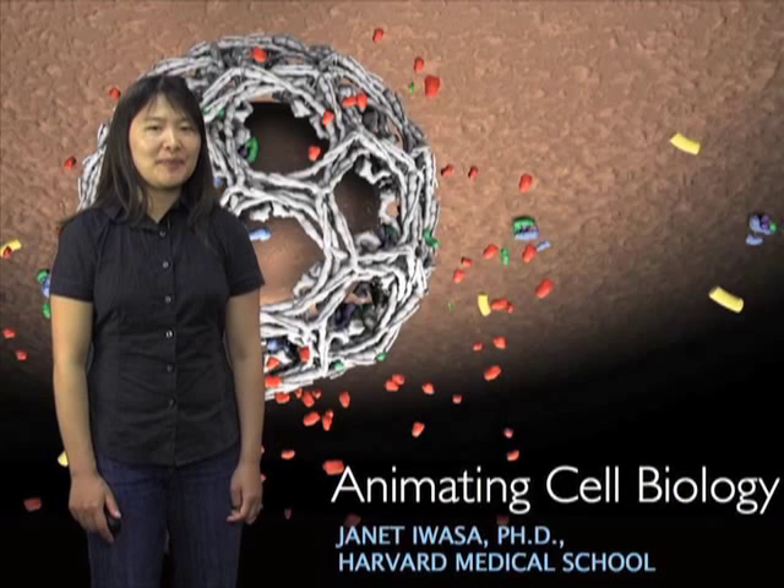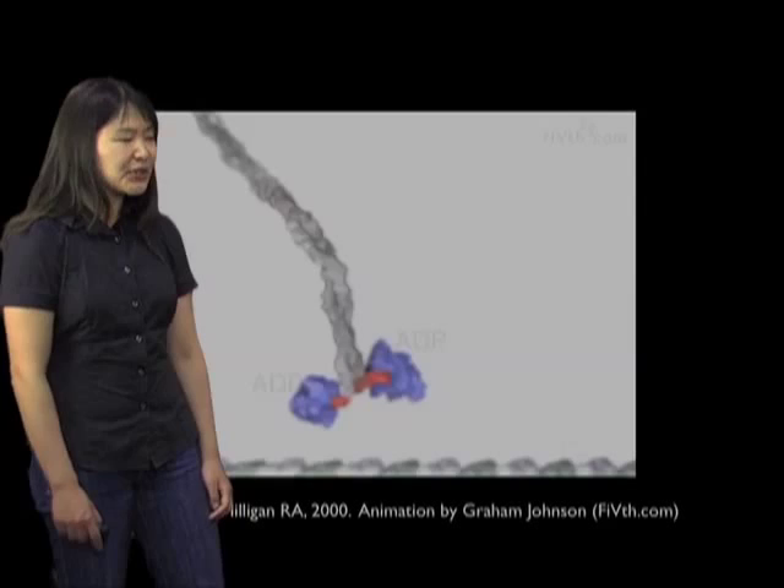Hello, my name is Janet Awassa and I'm an animator at Harvard Medical School. I'll be talking to you today about some of the reasons I first got interested in animation and the ways I think animation can really give back to the research community.